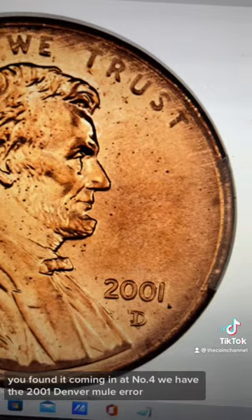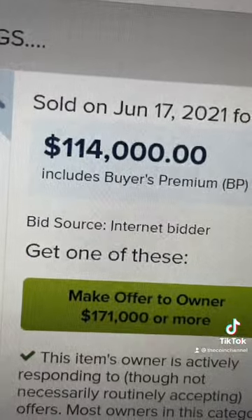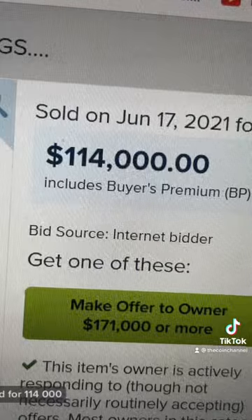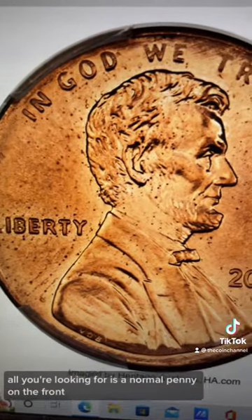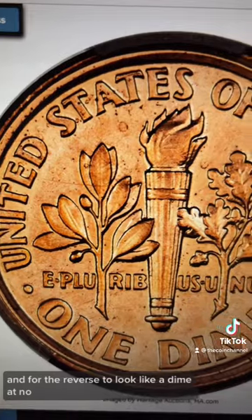Coming in at number four, we have the 2001 Denver Mule error, which sold for $114,000. All you're looking for is a normal penny on the front and for the reverse to look like a dime.